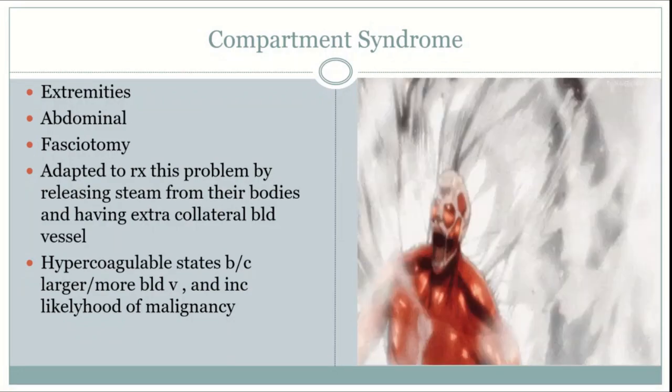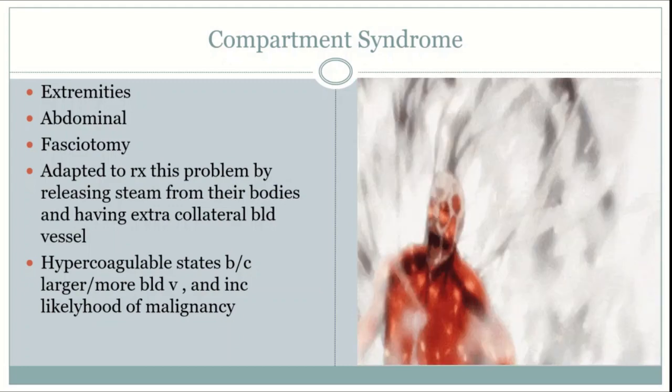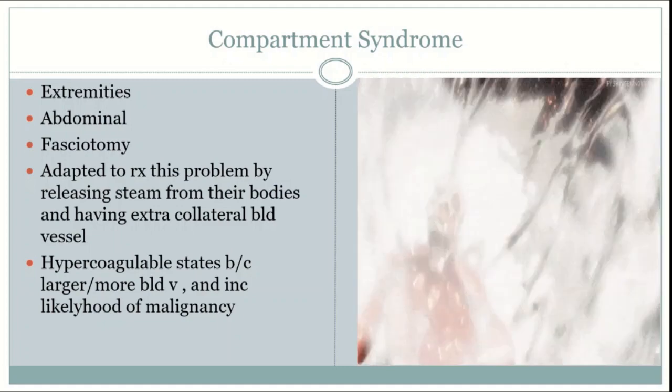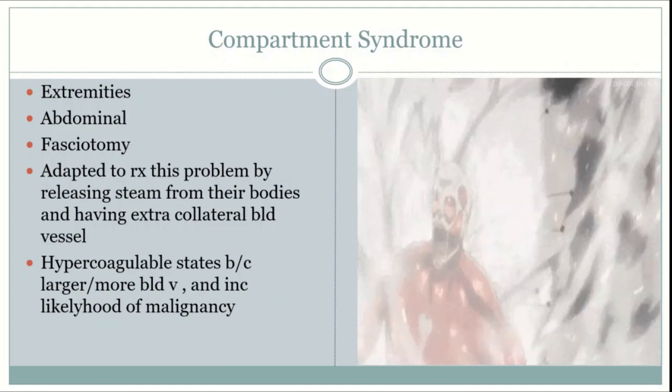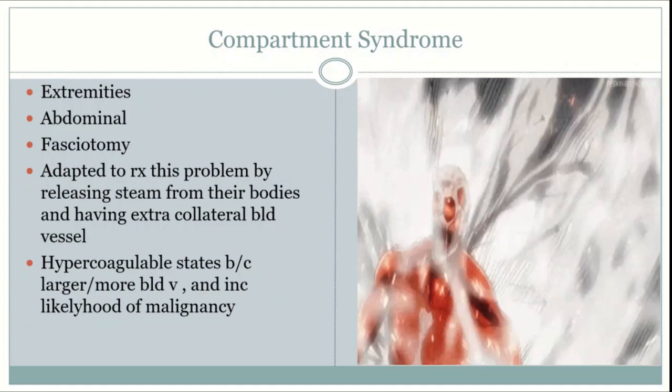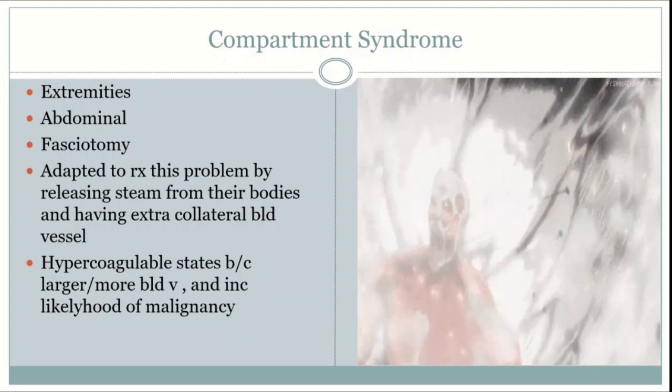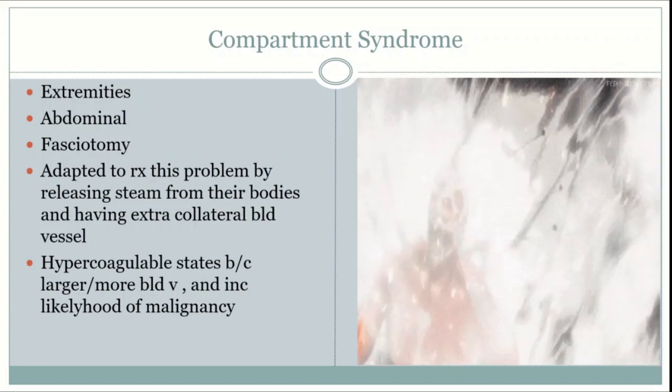Clinical suspicion is usually enough to warrant surgery even without measuring pressures. To measure compartment syndrome of the limb, you directly measure it with a manometer. For abdominal compartment syndrome, you measure the pressures of the bladder via manometer, as abdominal pressure is being exerted onto it. The threshold numbers are the same as for limb compartment syndrome. Treatment is usually a fasciotomy and possibly a negative pressure vacuum.